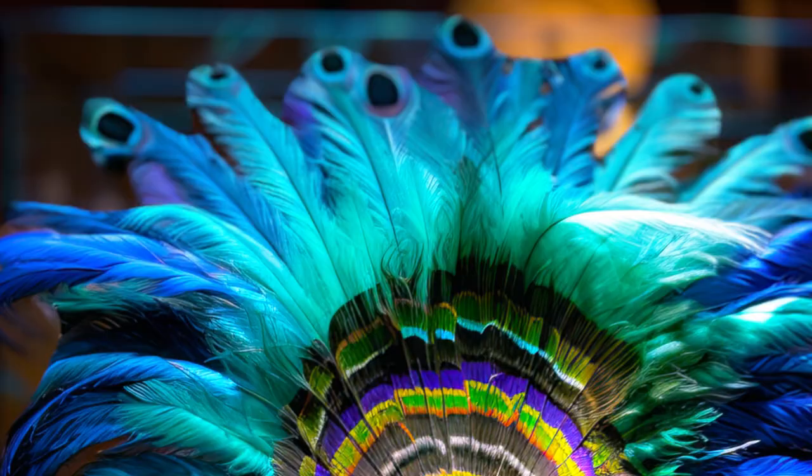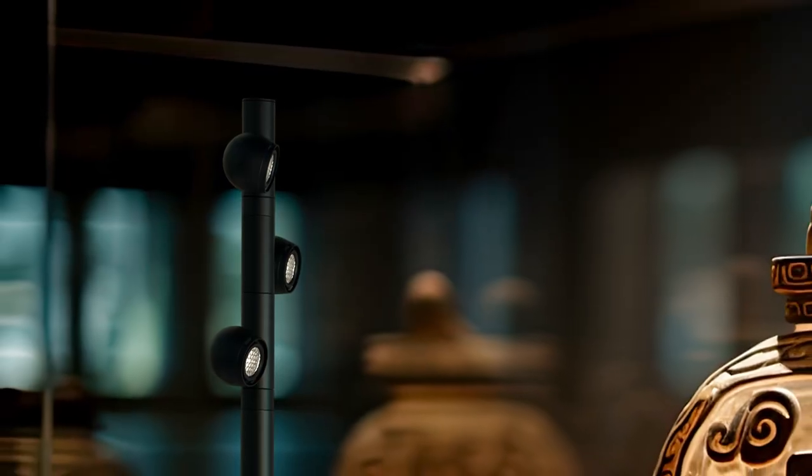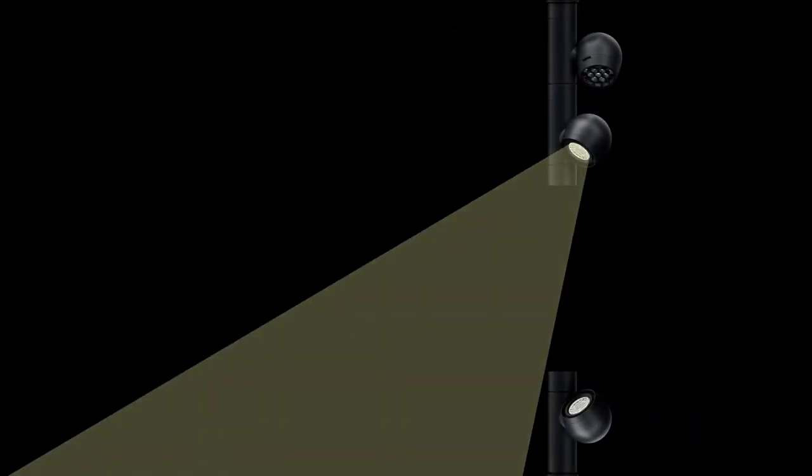Now we get even closer to the ERCO vision of light, not luminaires. Hi, I'm Matthew and I'd like to introduce you today to Axis, our smallest spotlight range, with the same quality of light as all our other spotlights.